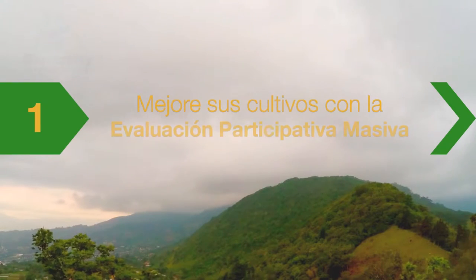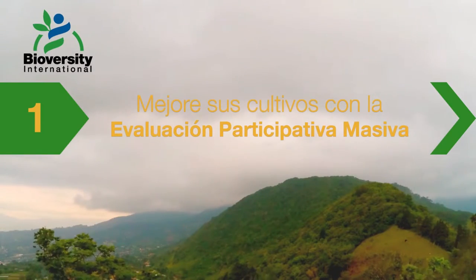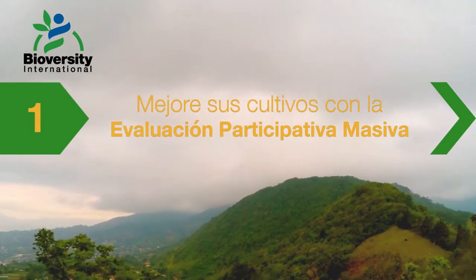Mejore sus cultivos con la evaluación participativa masiva. Conozca nuevas variedades y seleccione la mejor para su localidad.